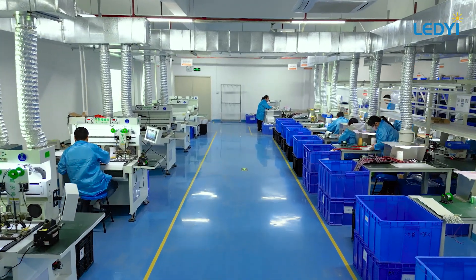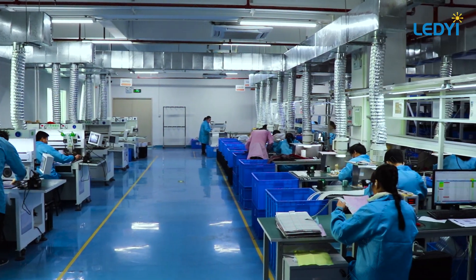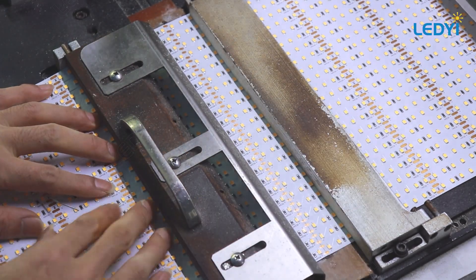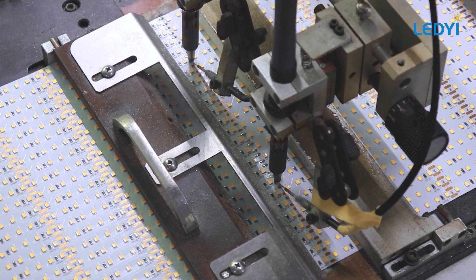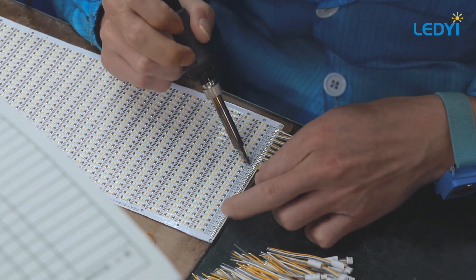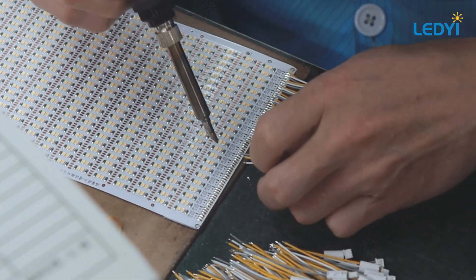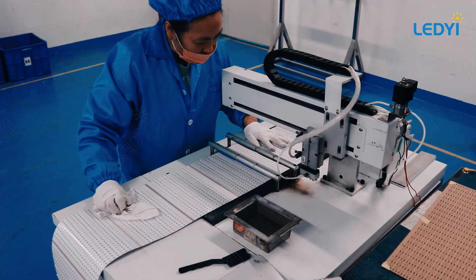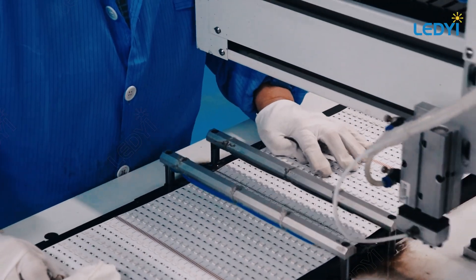Welcome to our soldering workshop, where precision and efficiency converge to serve a broad spectrum of orders. For high-volume needs, our state-of-the-art automated soldering machines significantly boost efficiency, ensuring we meet large-scale demands promptly. When orders require a personal touch, our skilled technicians turn to manual soldering, guaranteeing individualized attention and unparalleled precision. We also meticulously cleanse the soldering zones on FPCBs after each operation.